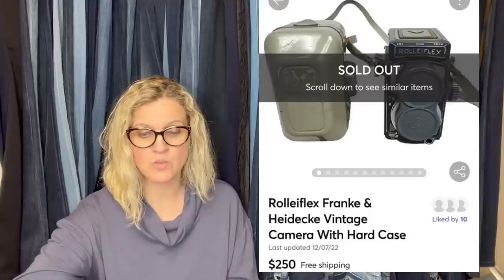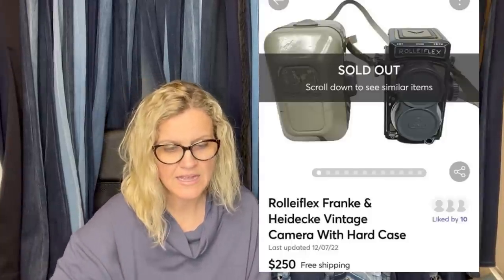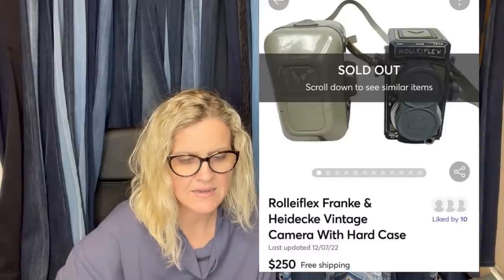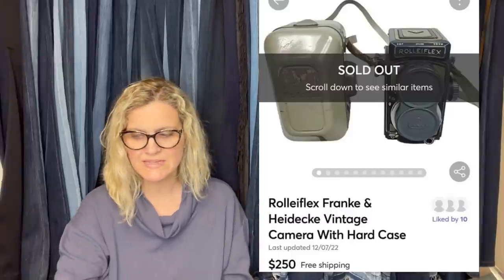He found another item at a yard sale for $5, took an offer of $342 plus shipping. It took some time to sell but was worth the wait — it sold on Poshmark, but the title isn't visible. He also found a camera at a yard sale — paid $25 and it sold for $250. It's a Rolleiflex vintage camera with the hard case. $25 into $250.